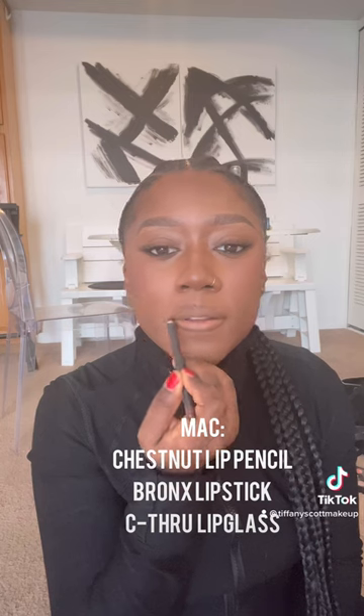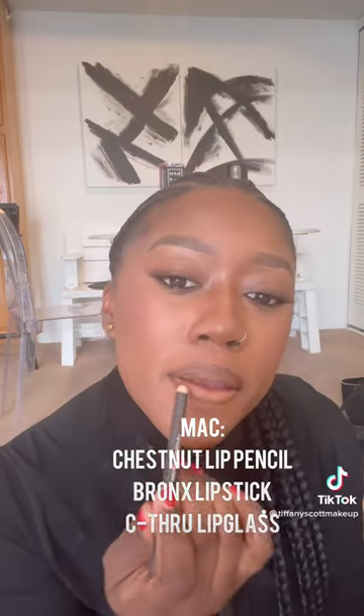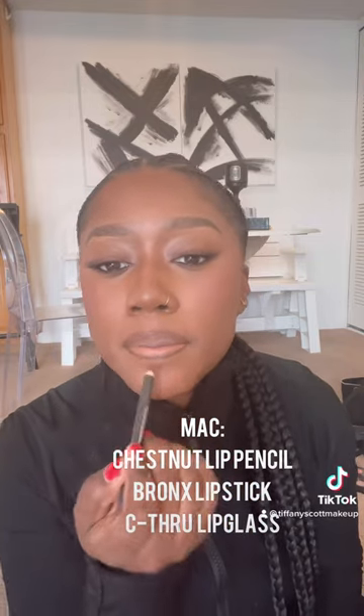I'm gonna overdraw the top. This is kind of difficult because I'm not using a mirror, I'm just using my phone, so please forgive me. I'm gonna fix it if it looks crazy.